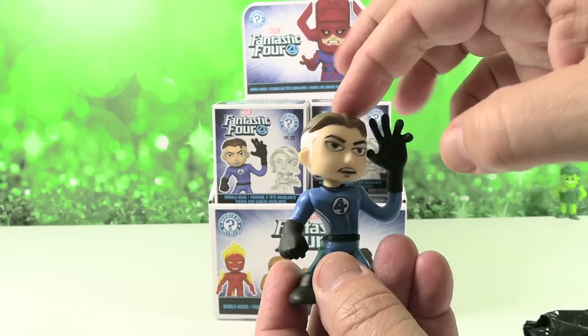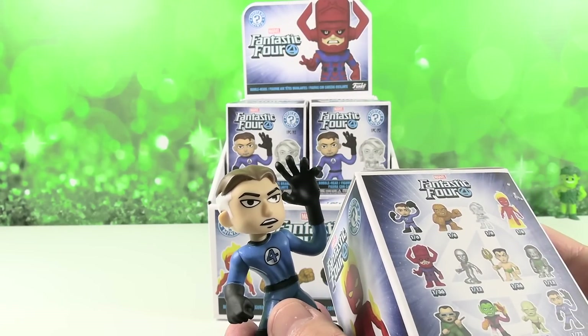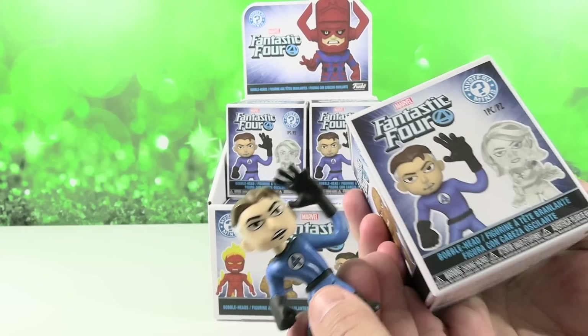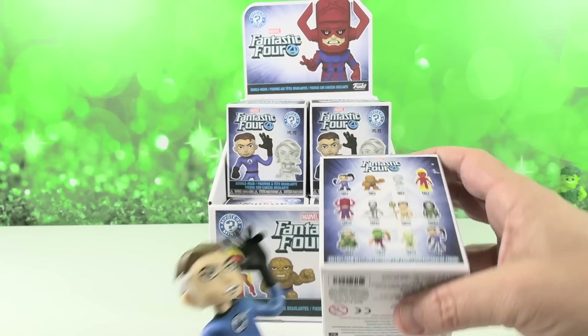He has the ability to stretch his body into all kinds of crazy shapes — kind of like DC's Plastic Man. Now be careful because he's a one out of 72. Wait, is this one? Yeah, are you serious? I am serious! Wow, okay. I thought it was the guy on the front. Nope — he's the one out of 72. Wow, awesome!